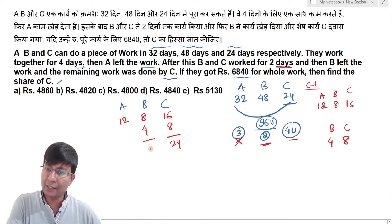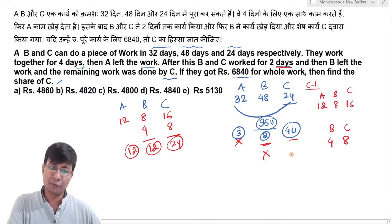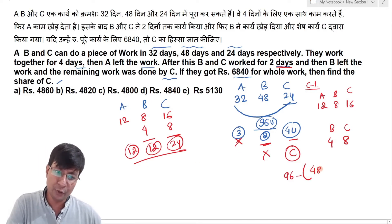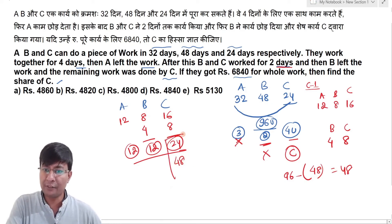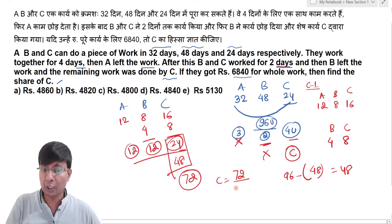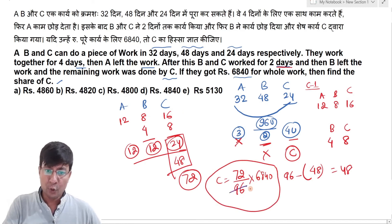Total work done by B and C together is 12 units, and A's work done is 12. After B also leaves, only C remains to complete the work. C's remaining work = 96 minus the sum of all work done so far, which equals 48. So C's total work done = 24 + 48 = 72 units. C's share = (72 ÷ 96) × 6840 = 5130.